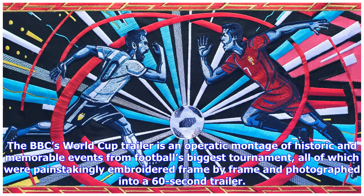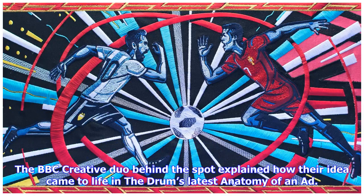The BBC's World Cup trailer is an operatic montage of historic and memorable events from football's biggest tournament, all of which were painstakingly embroidered frame by frame and photographed into a 60-second trailer. The BBC creative duo behind the spot explained how their idea came to life in the Drum's latest anatomy of an ad.